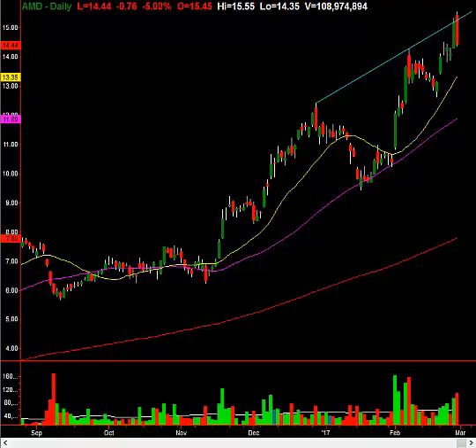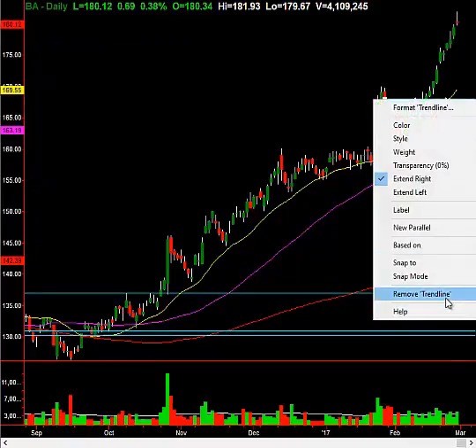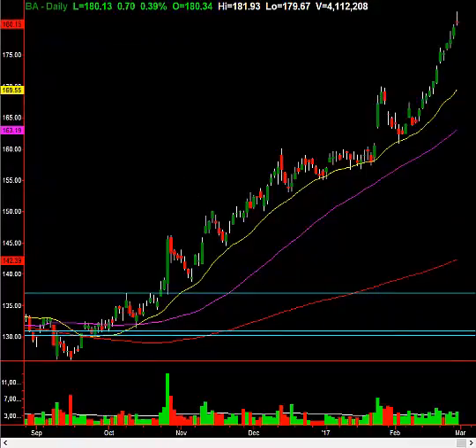The other stock I wanted to go over briefly, which is a beauty here, is Boeing. Boeing is putting in a topping tail here — this should be a top. I got in this a few days ago when it was a little bit lower, and I am adding to this position. I love it here as a shorting opportunity. The stock is an old-school, kind of slow mover. Its usual PE is 10 to 15 or so, and it's trading near a 25 PE at this point — that is way overdone fundamentally.